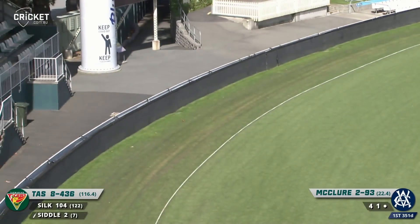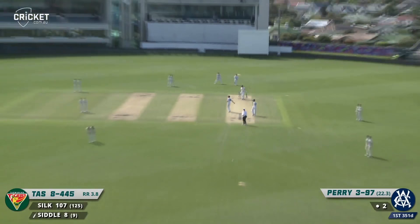Siddle up and over the top, through the covers for four — wow, that was the middle of the bat. Driving beautifully — bang. Peter Siddle, batting at number ten.